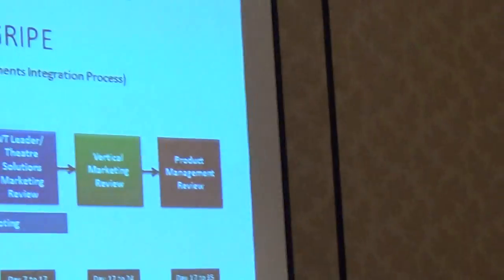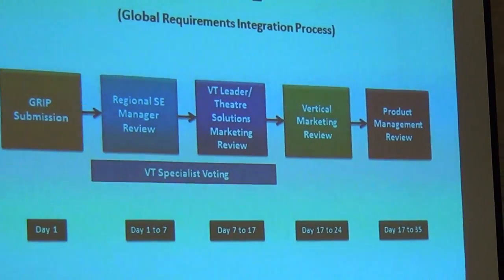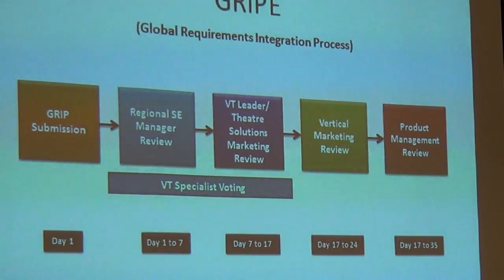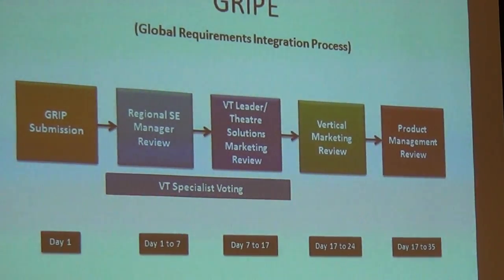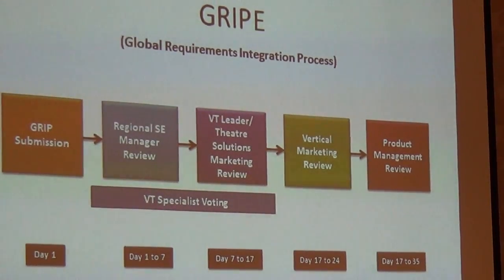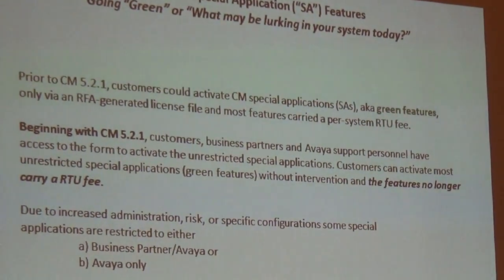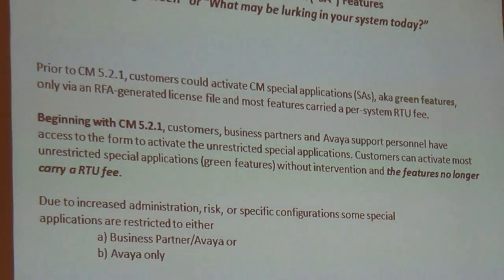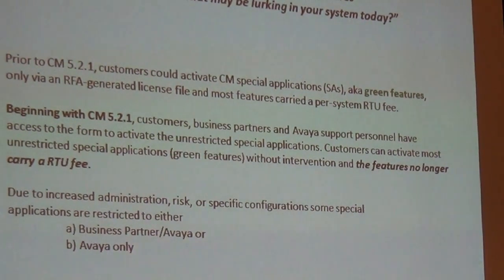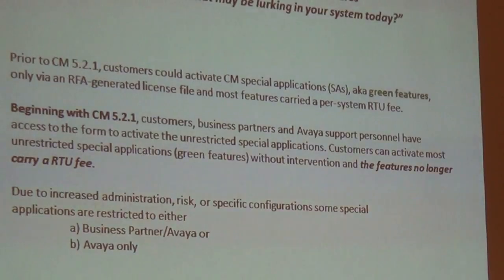When this was called the green feature, you had to pay for it — sometimes several thousand dollars. Somebody needed it, and the buyer produced it at a certain expense, so they weren't going to give it away. The name 'green' probably referred to the money. But beginning with CL5.2.1, that's no longer the case. You go into your system, type in 'change' or 'display' on special applications, and you get nine pages of features. To turn them on, you simply change them to 'yes.' Every one of them is now free.